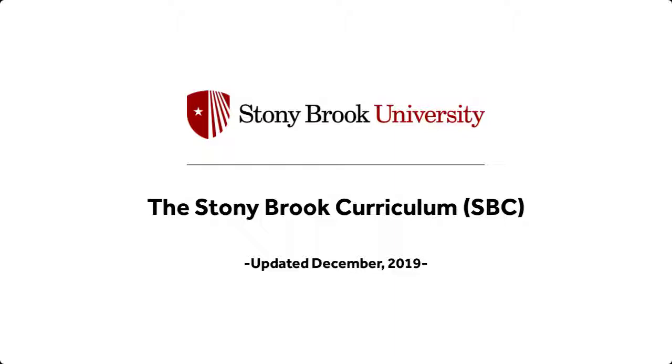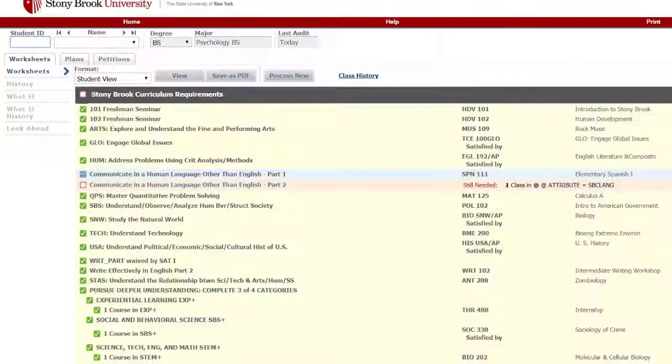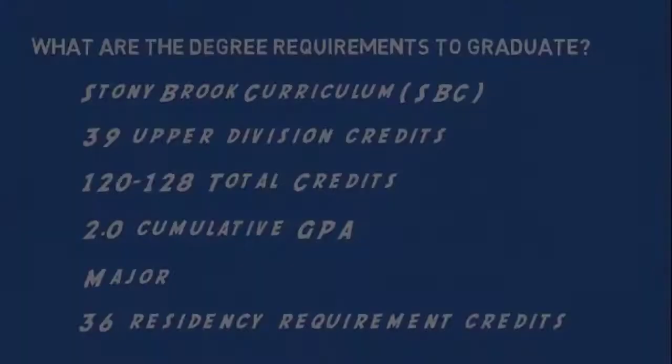The new Stony Brook Curriculum, SBC, is Stony Brook University's general education requirements for all undergraduates. It's the breadth and depth of knowledge students need in order to be successful graduates of Stony Brook. In order to graduate from Stony Brook University, students must complete the Stony Brook Curriculum.